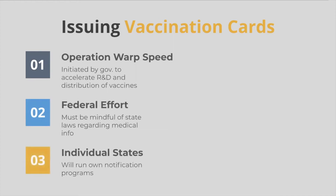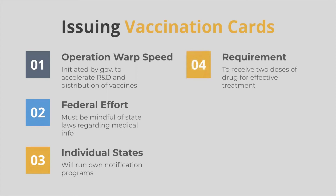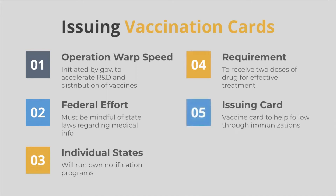States will also run their own notification programs, another important part of the plan to make sure Americans are properly vaccinated. Millions of Americans are expected to receive the new COVID-19 vaccinations. In coming months, they'll need to take two doses of the drug, and the U.S. government says they'll issue a vaccine card and use other tools to help people follow through with their immunizations.